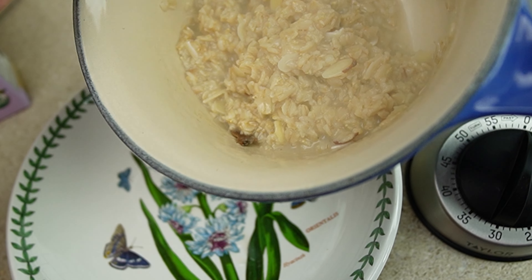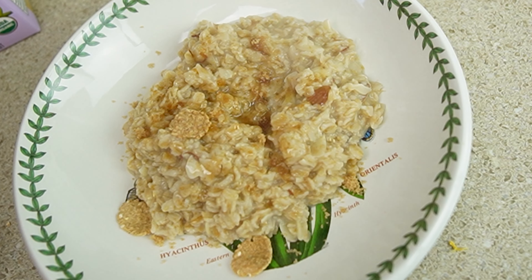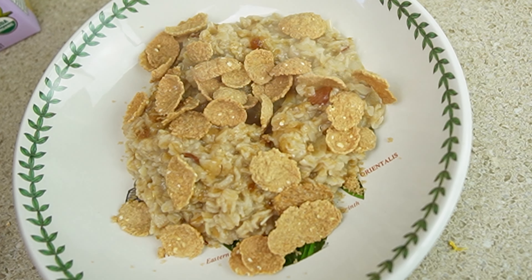When the time is up, spoon the cooked oatmeal into your bowl. If you need to, add a sprinkle of brown sugar. Now what's this? Some dry flakes of heart-healthy cereal. This adds another layer of texture and also more flavor to the breakfast.